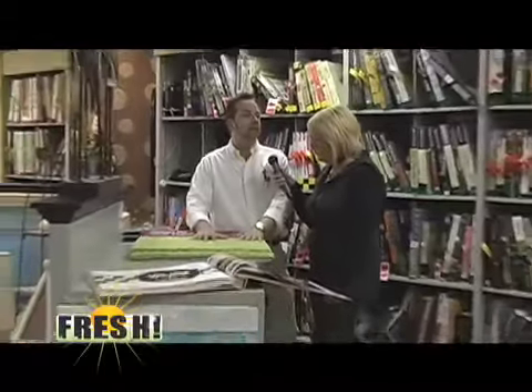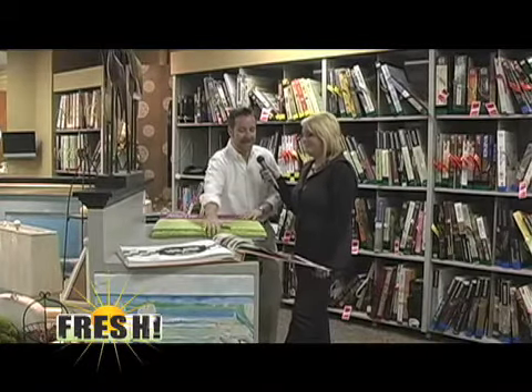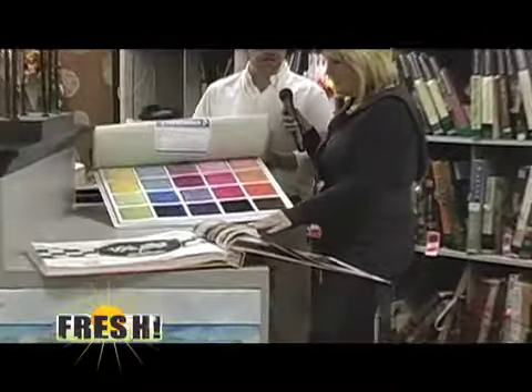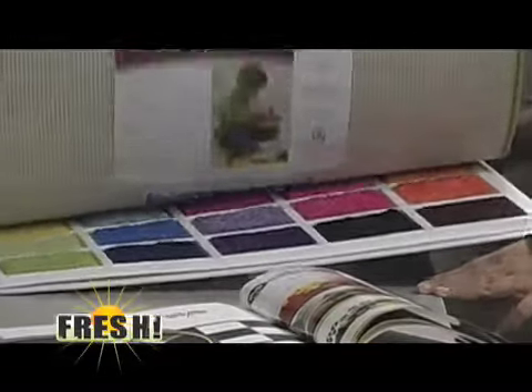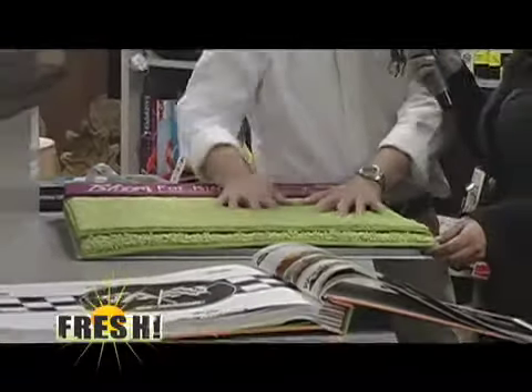And then carpet — we have been getting so many requests for carpet in bright colors for kids' rooms, and bright colors they have. Every color a kid could want: tangerines, oranges, great purples, greens, and pink. Pink is the big number one color we keep getting asked for, so that's kind of why we wanted to talk about this.